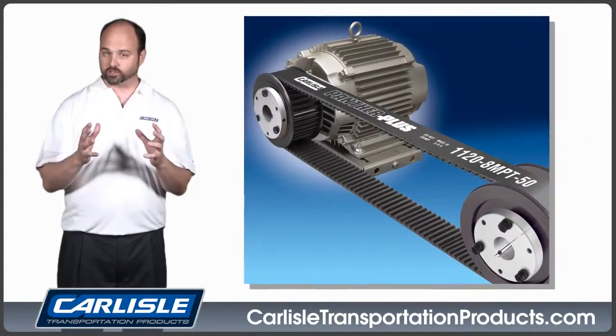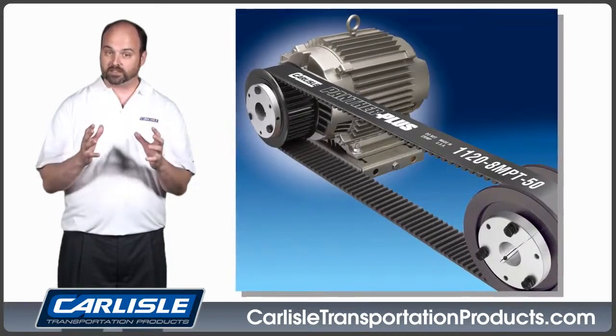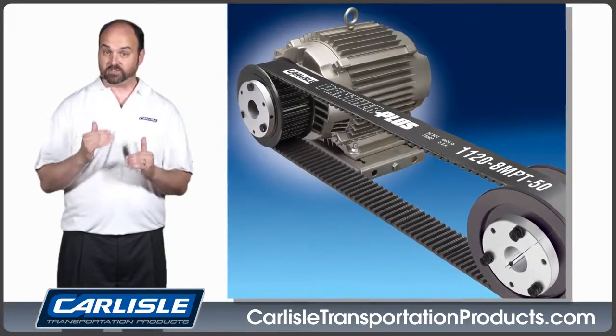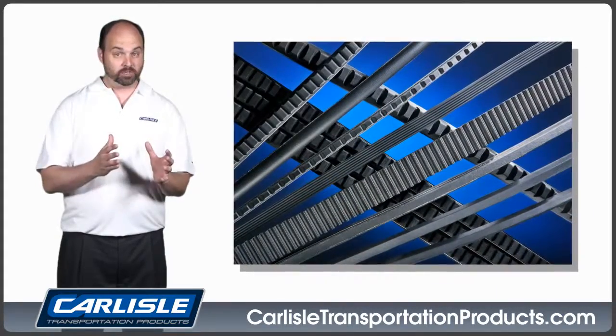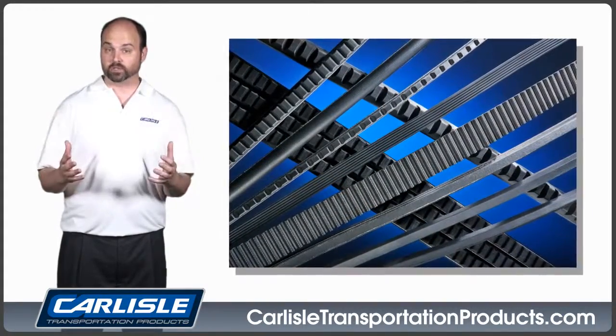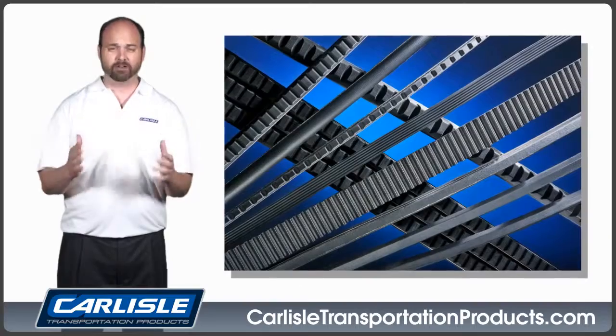The Panther Plus synchronous drive system offers quiet, efficient, and maintenance-free operation. Carlyle also manufactures V-ribbed, round, and a variety of specialty belts designed for virtually every application.